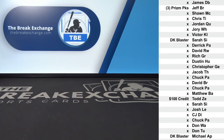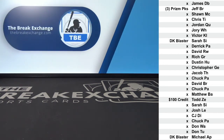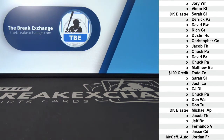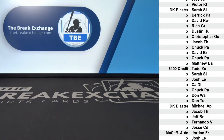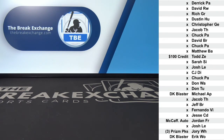Don Mattingly autographed card blaster box to Michael AP. Christian McCaffrey autographed card to Jordan FR — that's another metal elements card, gorgeous card. Three packs of Prism Quick Pitch Baseball to Jory WH. Diamond Kings Baseball Blaster to Eric W.O.